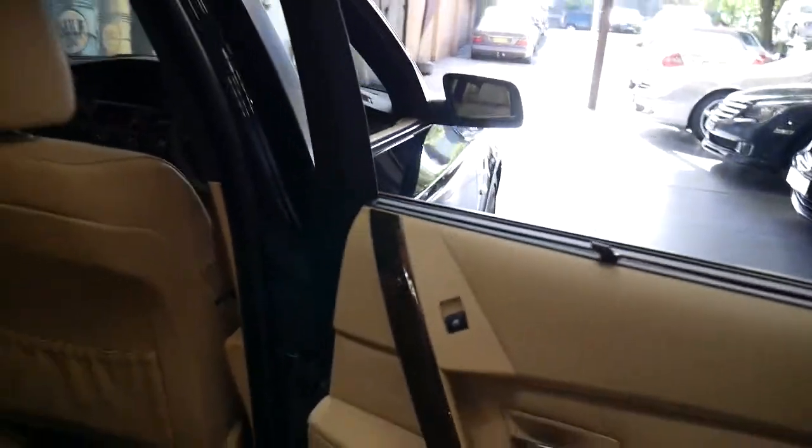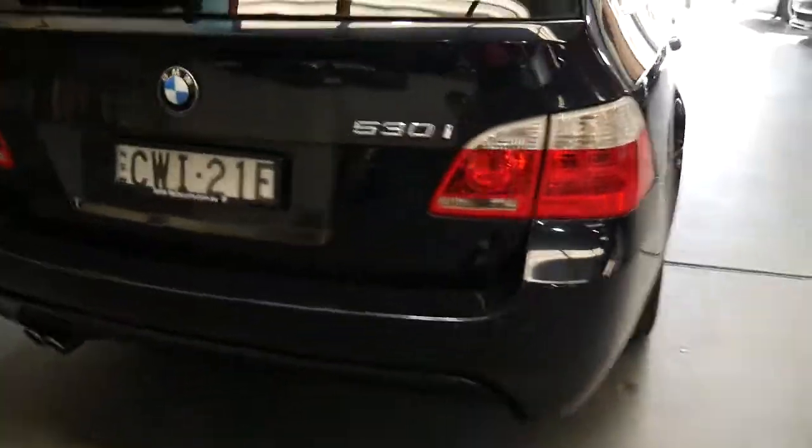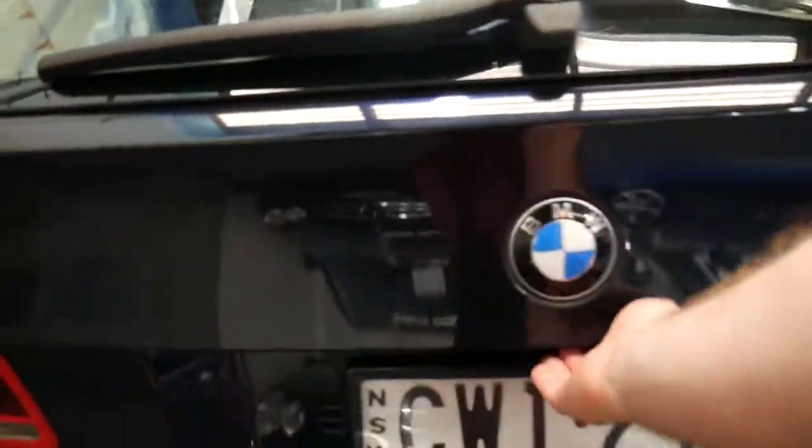It's got rear blinds, Michelin tyres, an electric boot, and parking sensors front and back.